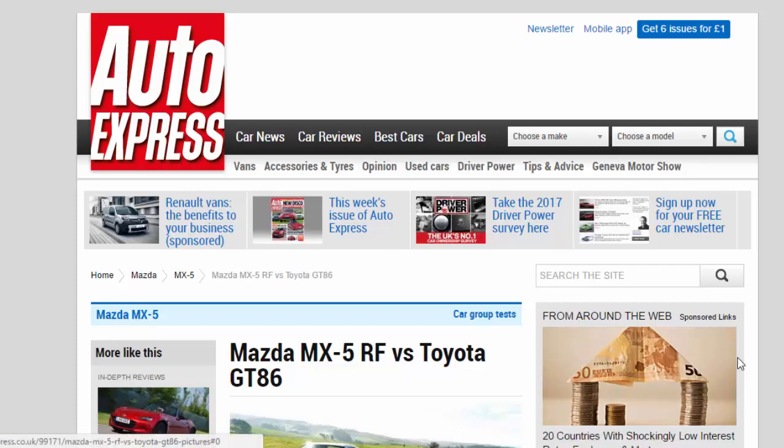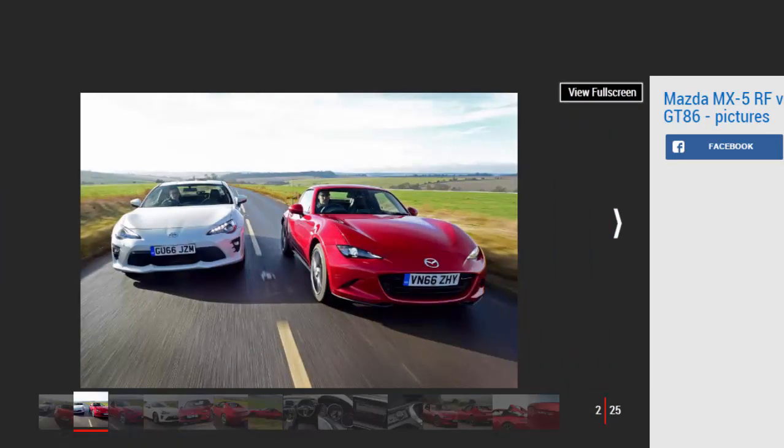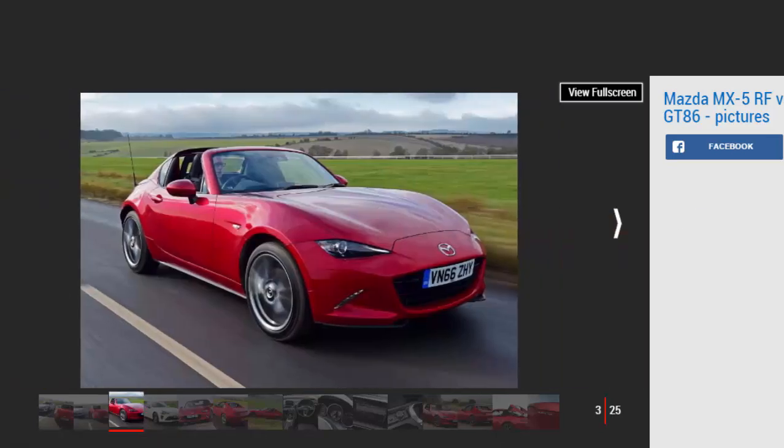The Mazda MX-5 is an icon. It's the world's best-selling two-seater convertible sports car, and in fourth-generation form, an Auto Express favourite roadster. But now there's another choice if you don't want a simple soft top. Like the previous version of the car, the Mazda is now available with a folding hard roof, called the MX-5 RF, which stands for retractable fastback. The Mazda is now a part-time tin top, which means it goes up against one of the finest, most fun-to-drive sports cars on sale: the Toyota GT86.